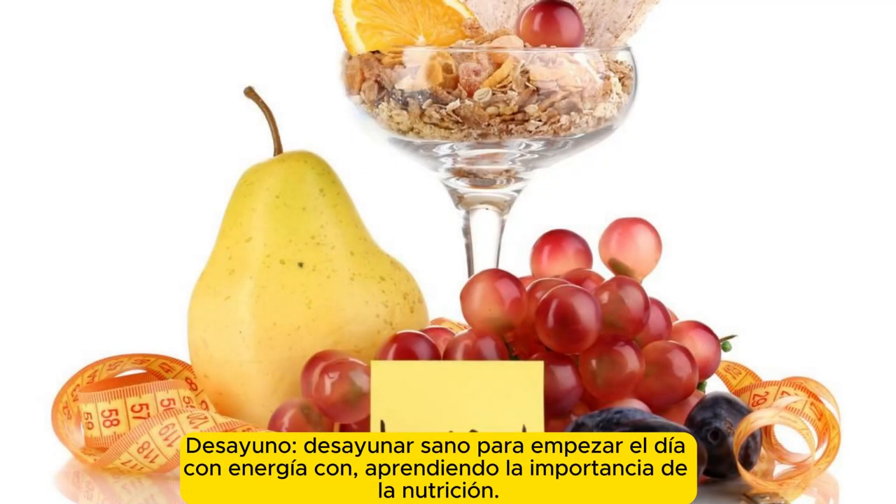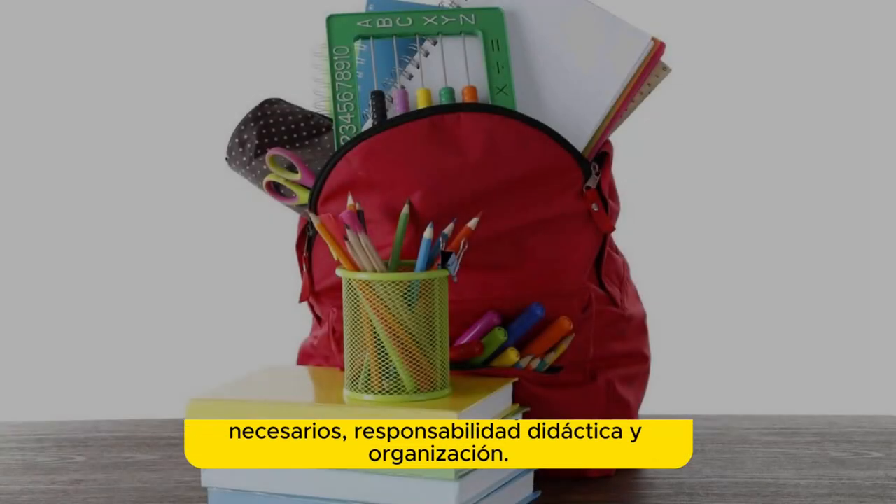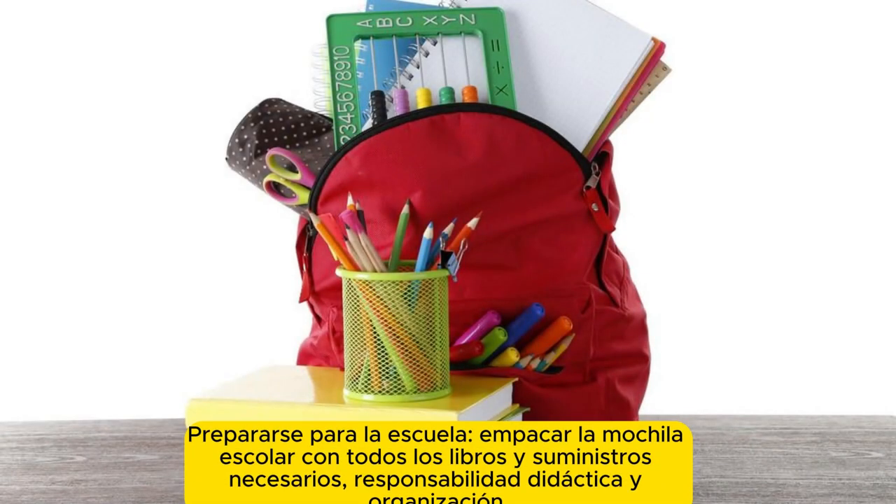Breakfast. Eat a healthy breakfast to start the day with energy, learning the importance of nutrition. Prepare for school by packing the school bag with all necessary books and supplies, teaching responsibility and organization.